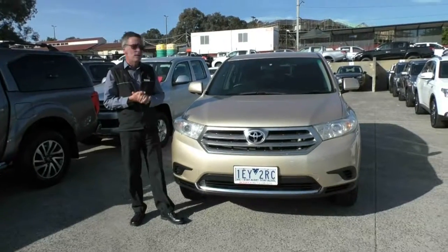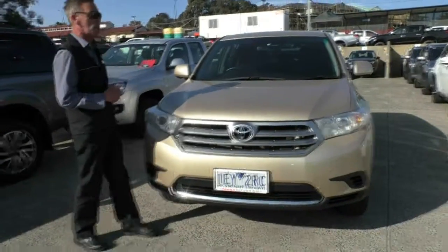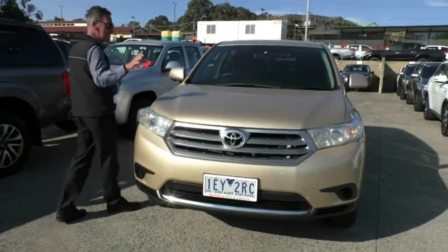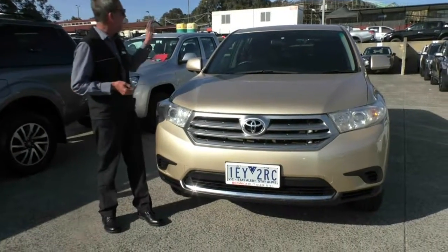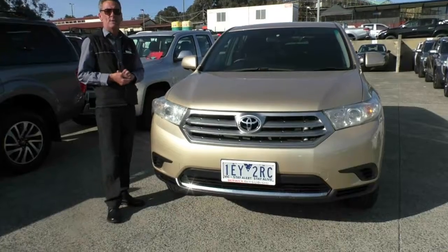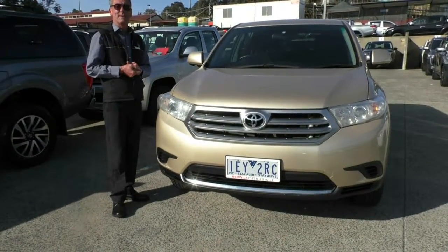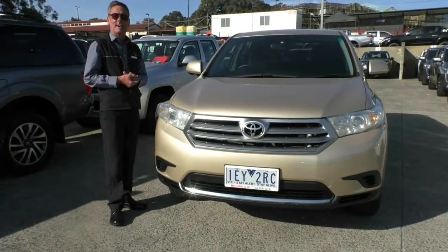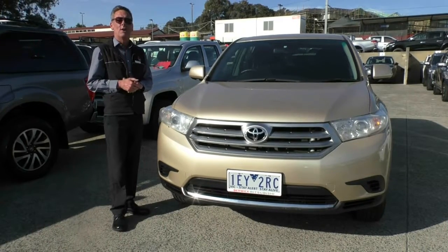I hope this has given you a really good idea of our 2011 Toyota Kluger. I can think of a number of reasons I'd want to own this car: 75,000 kilometres, full service history, seven airbags, five-star ANCAP safety rating — but wait for it — look at the colour! Hope this has been of help and you come out to see us and buy this car. Call us on 9907 0555.